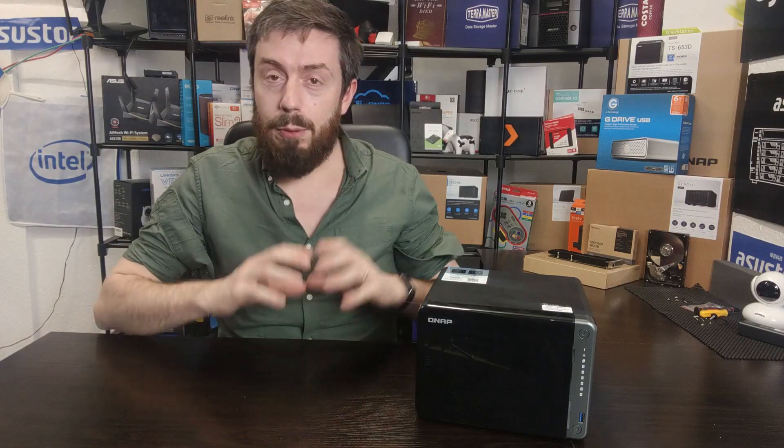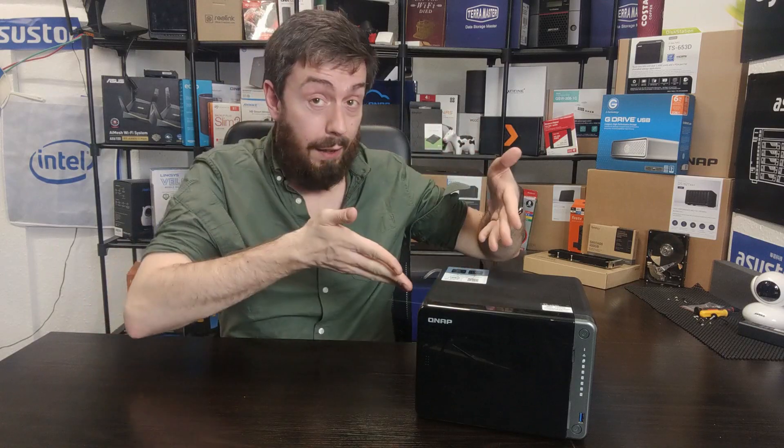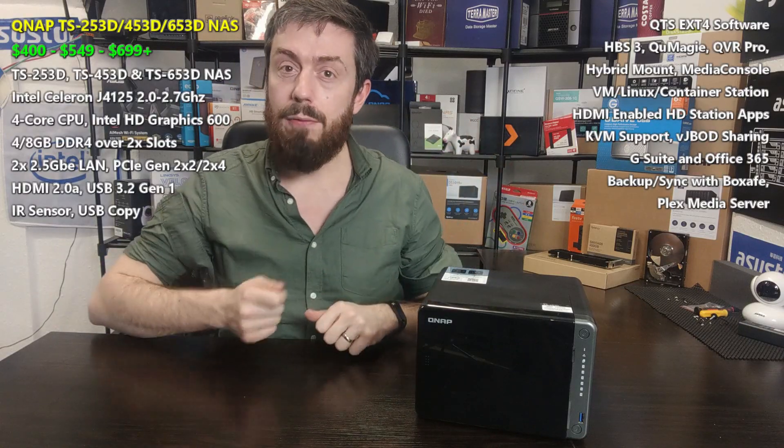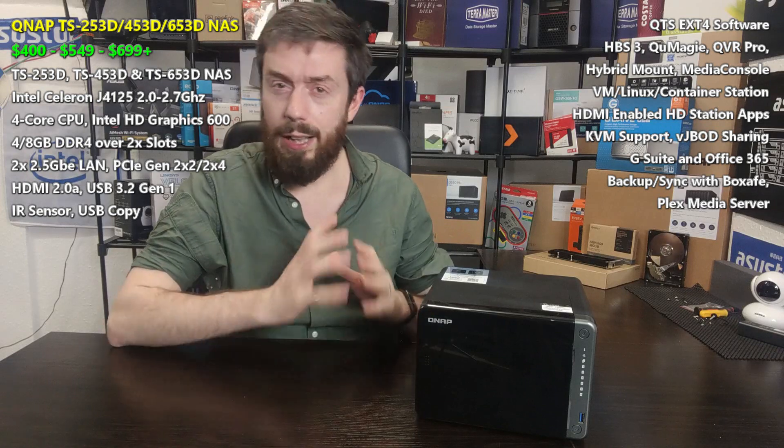Hello and welcome back. Today I want to talk about the QNAP 53D series — the two bay, the four bay, and the six bay — and I want to see if you guys should buy this device in 2021.